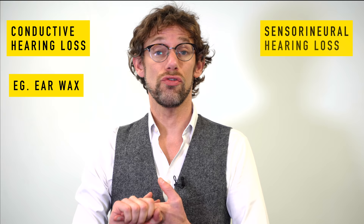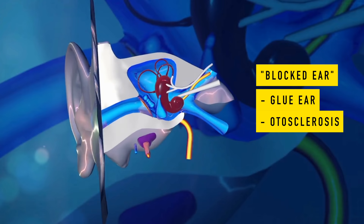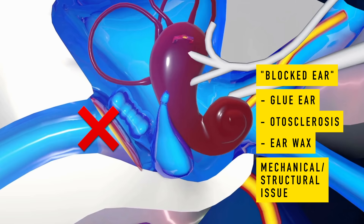When it comes to hearing, there are three types of hearing loss. There is conductive hearing loss, sensorineural hearing loss, and also a mixed form. Conductive hearing loss is essentially a blocked ear — whether that's glue ear from otitis media, problems with the ossicles (the bones in the ear), or even straightforward earwax. There is something blocking the transmission of sound into the ear and its propagation through to the hearing apparatus.